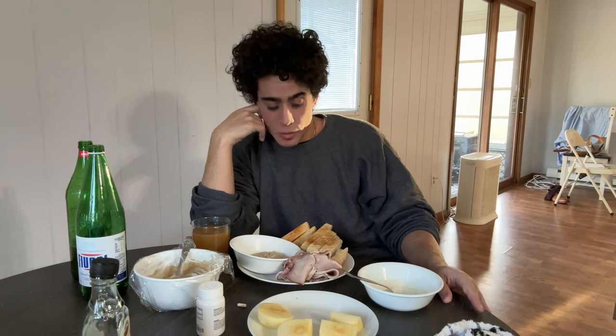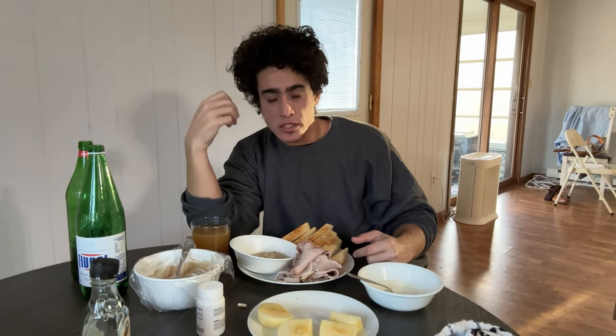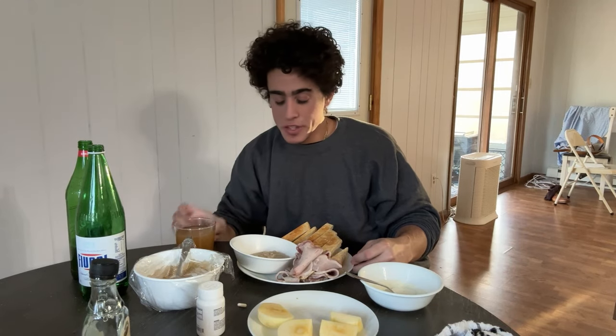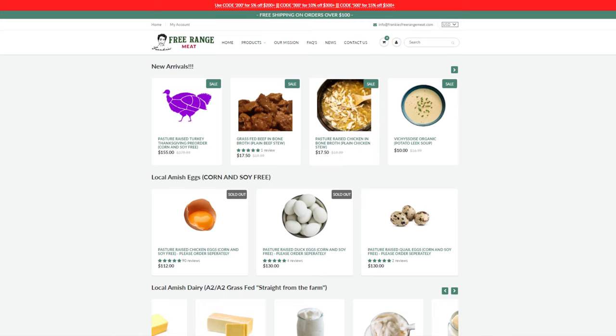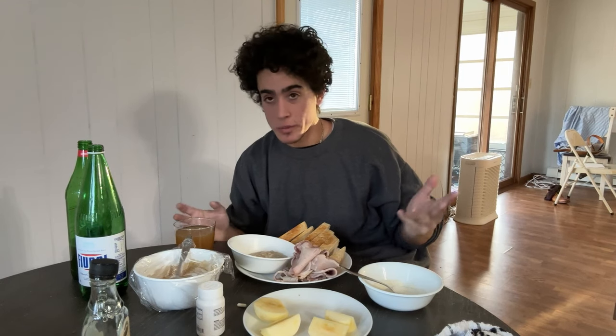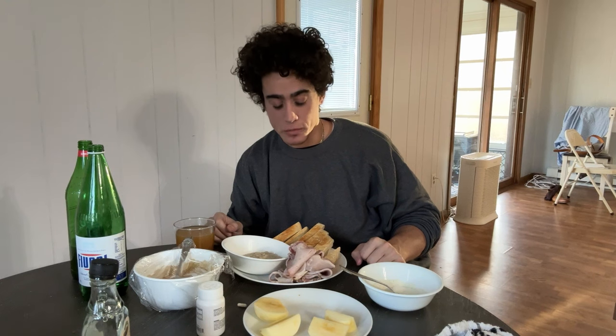That's going to be my lunch for today. This ham with a piece of bread — really, really delicious. When you have super high quality ingredients you can keep it simple and it still tastes good. Everything you guys see here is available on Frankie's Free Range Meat, Frankie's Free Range Foods, or Organ Supplements, with the exception of the honey crisp apple. You can literally make all of this with what we have available on the websites. Something about all my businesses is really just trying to provide you guys with affordable and high quality versions of what I do myself to improve my own health.